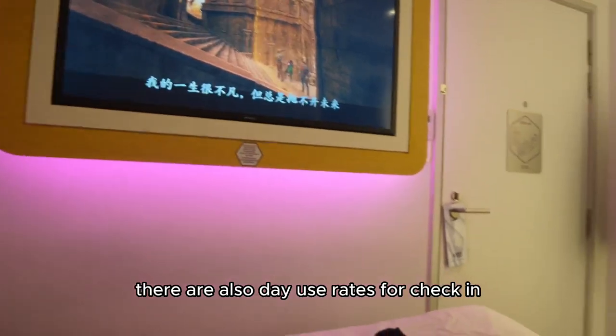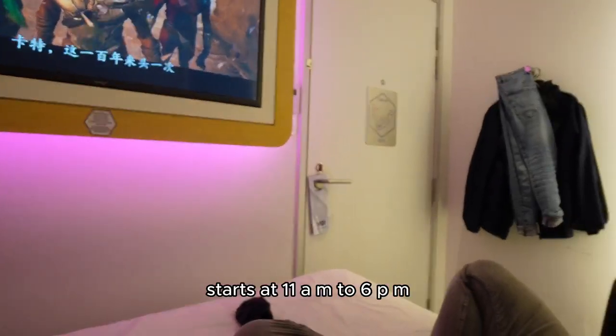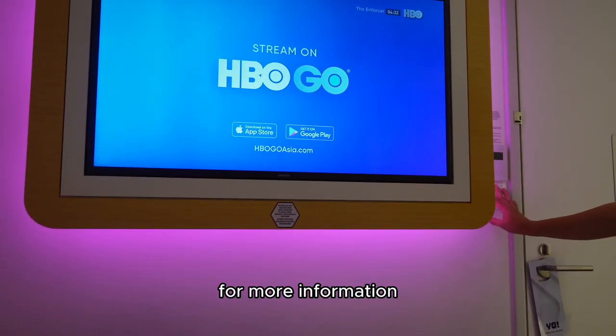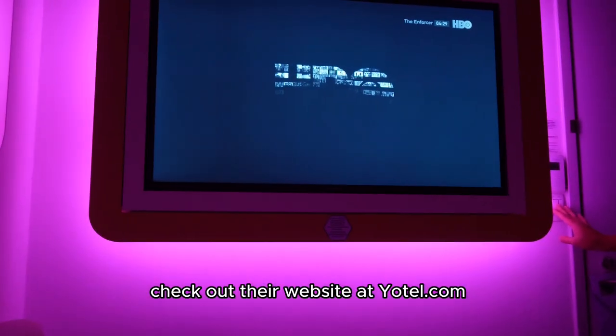There are also day use rates where check-in starts at 11 a.m. to 6 p.m. For more information, check out their website at yotel.com.